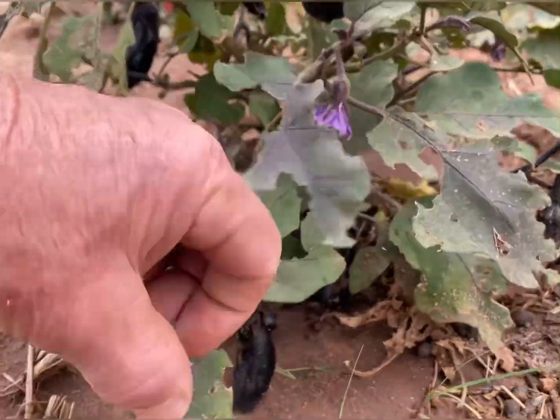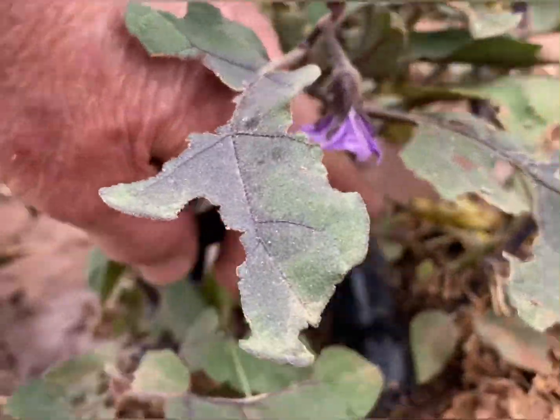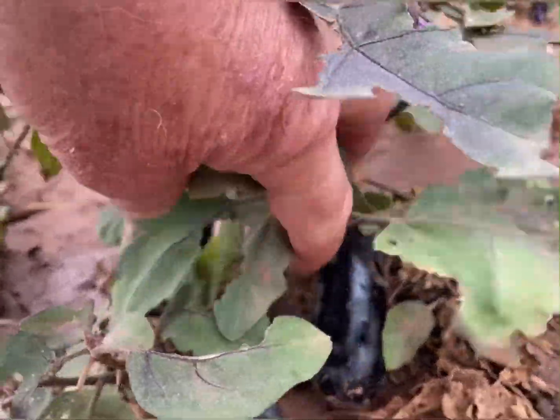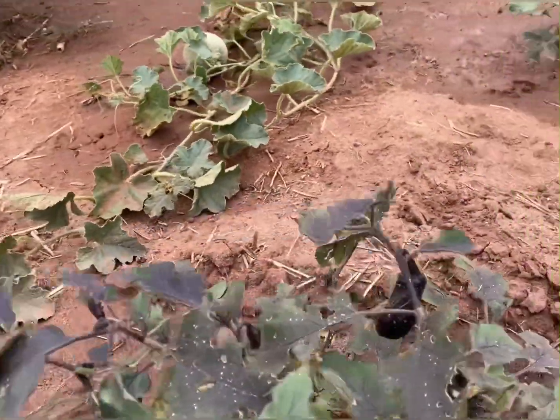This eggplant looks a little rough but we're constantly getting some — wow, that's a big one down there. Getting a lot of eggplants off of this one.